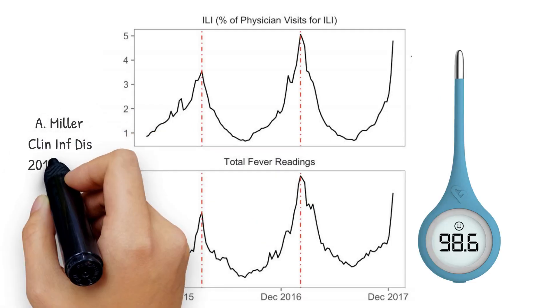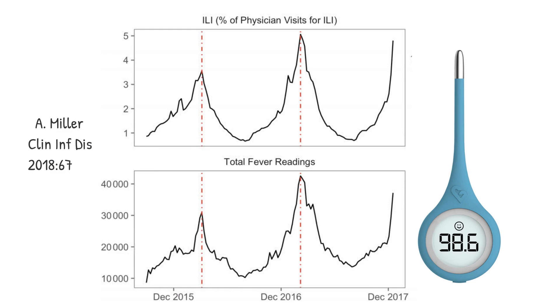Other monitoring approaches are also possible. For example, an internet-connected electronic thermometer sends body temperatures to a smartphone and then to an internet site, allowing real-time regional monitoring of fever. A publication in Clinical Infectious Diseases in 2018 documented a very close correlation coefficient of 0.95 between the number of doctor visits for influenza-like illness and the number of individuals with fever. This simple smartphone application would allow close monitoring of COVID-19.